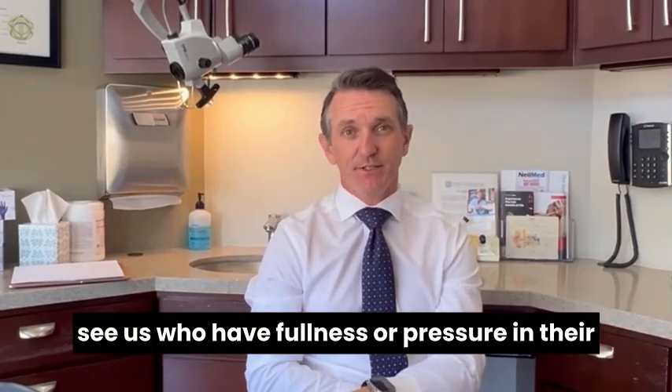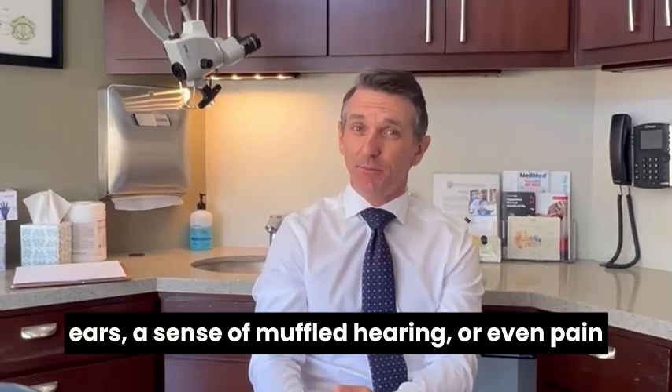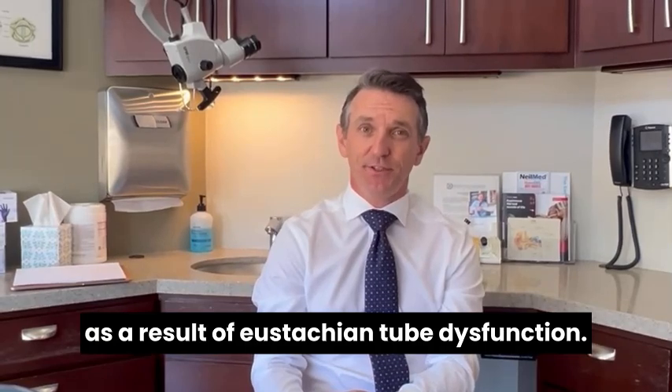We see a lot of patients who come to see us who have fullness or pressure in their ears, a sense of muffled hearing, or even pain as a result of eustachian tube dysfunction.